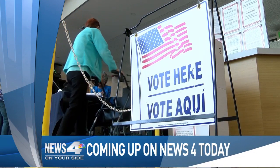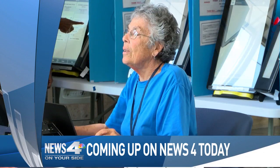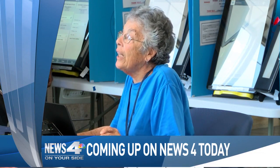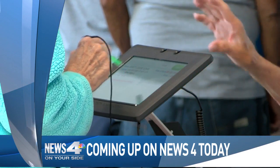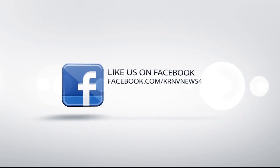We're not done with our live coverage of what's going on this election day. We're going to go back out to Samantha Smretznyak, who is live at the polls for us this morning. And if you have a Facebook account, don't forget to like Karen V News 4, become a fan and a part of the discussion.